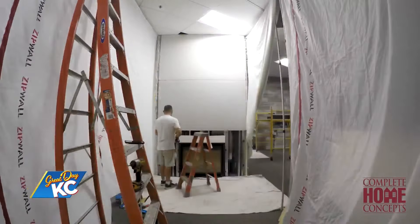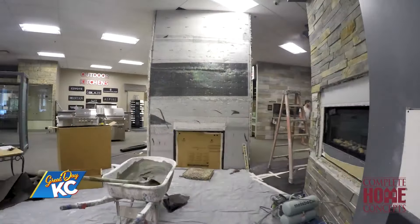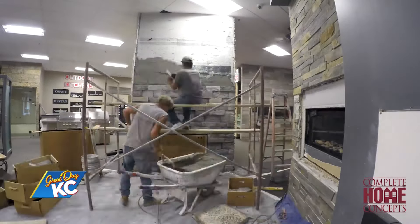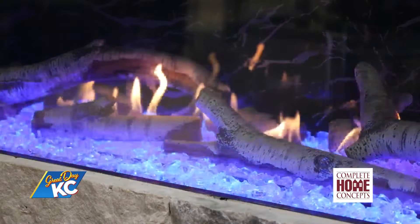Then we finish the wall as well, because we have a lot of choices when it comes to how to finish that fireplace with many different stone options. Speaking of choices, what are some of the options when it comes to the fireplaces themselves? You have ones that produce heat, ones that are a little bit more aesthetic, and different looks — whether they be a traditional one, a little bit more modern, or very modern with a linear fireplace.